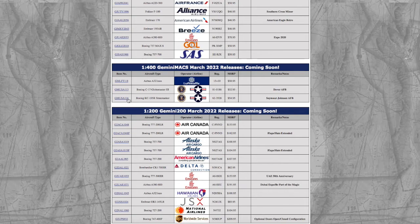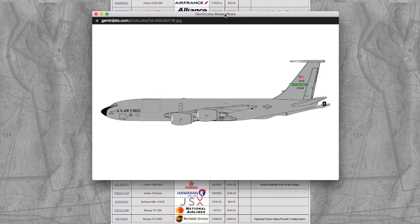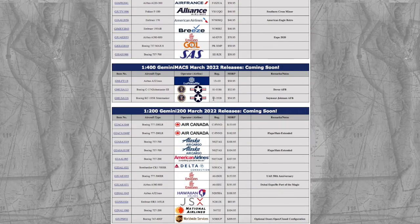Moving on, we have a Boeing KC-135R in the U.S. Air Force Seymour Johnson Air Force Base livery. Registration on this is 62-3528, and it's $54.95.